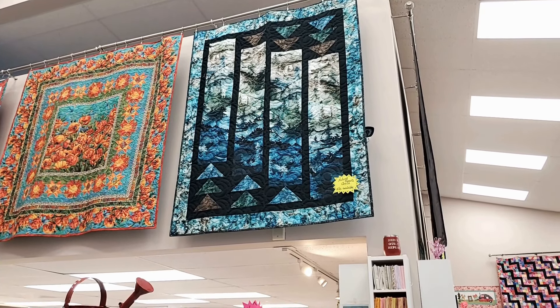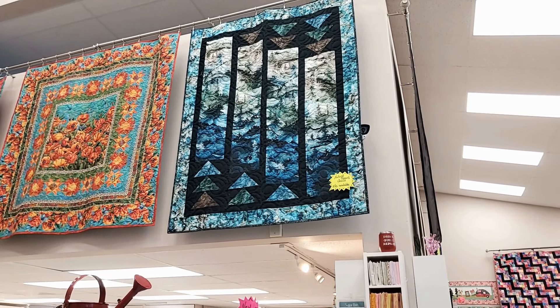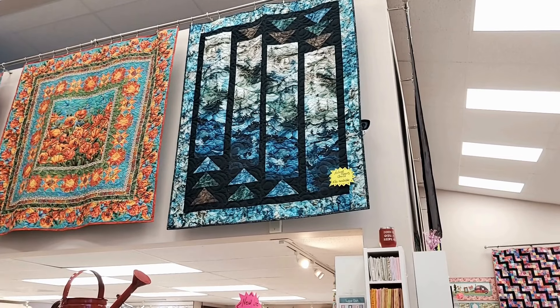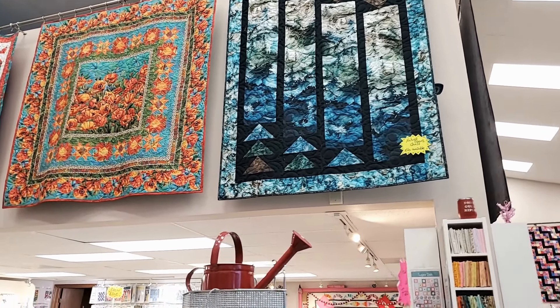Amy quilted that one — yes, ma'am. And we love the quilting. The swirls and circles are perfect for that landscape. So we think that's really charming, especially if the guy in your life needs a quilt.